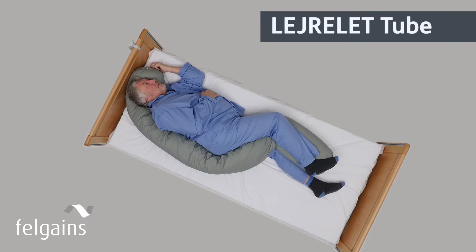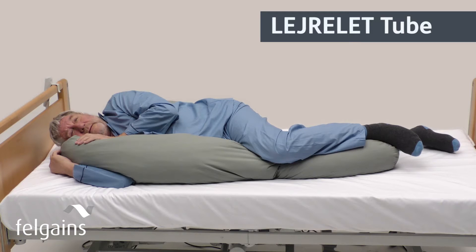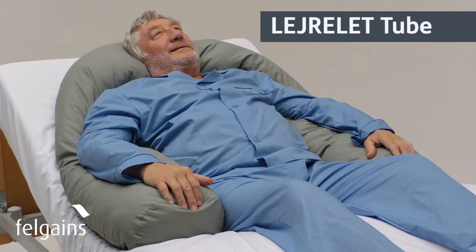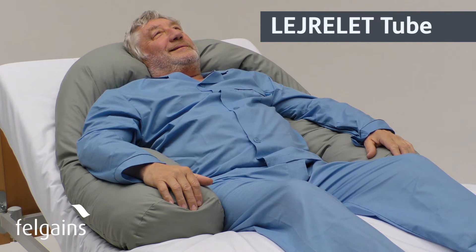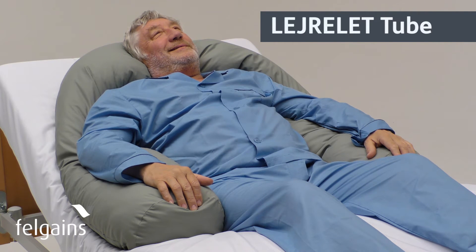Available in two lengths, the tube can support the entire body in a very comfortable side-lying position, and it's also ideal when used behind the client to provide a 30-degree position. It can also be used in a chair or semi-fowler position, providing excellent support for those who might slump to one side, perhaps as a result of a neurological condition.